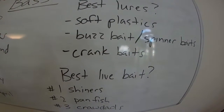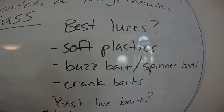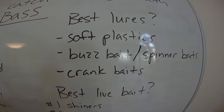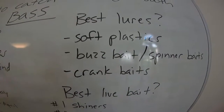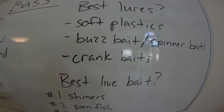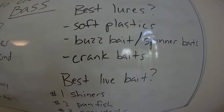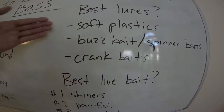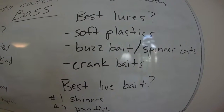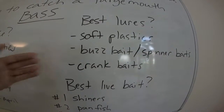A crank bait is great for the same reason — specifically a lip crank bait so it gets down in the water column. So basically you've got a soft plastic fished weedless on the bottom very slowly, a buzz bait or spinner bait on the top part of the water column reeled in quickly, and then a crank bait which covers the middle part of the water column. Keep in mind, I bet 99% of the bass I've caught were in 10 feet or less of water. I've never really caught them in deep water — this is just what I know.